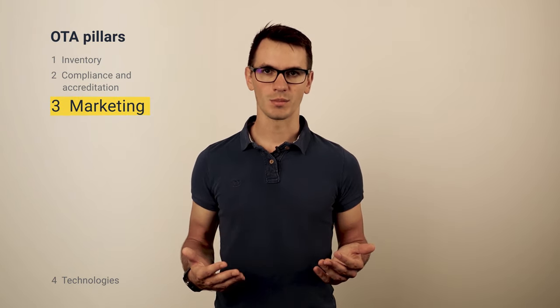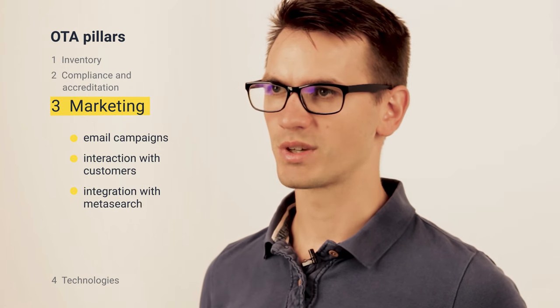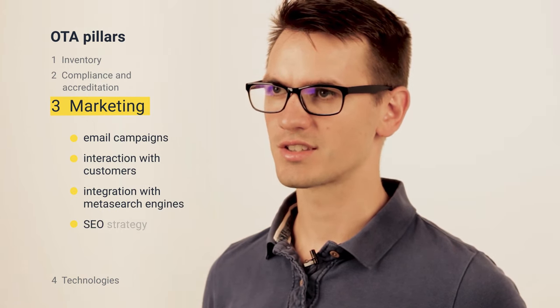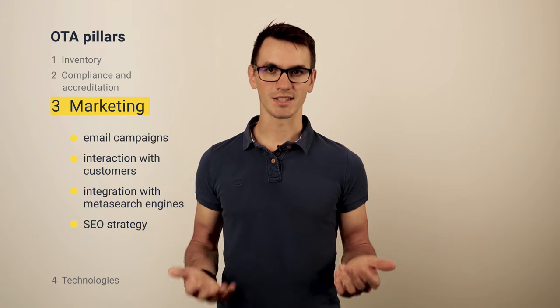The third pillar is effective marketing. To survive in a highly competitive OTA market, you have to put effort into obtaining customers. You run marketing activities including email campaigns, interacting with customers, integrating with meta-search engines, building an SEO strategy, and others. Fulfilling these tasks effectively helps people find your website and consistently book there.